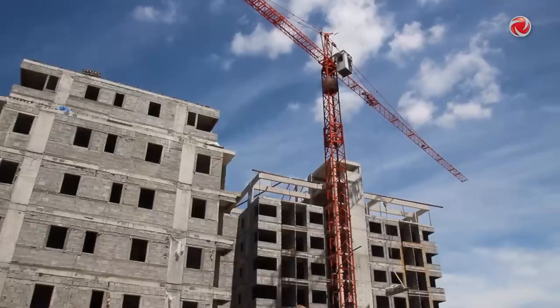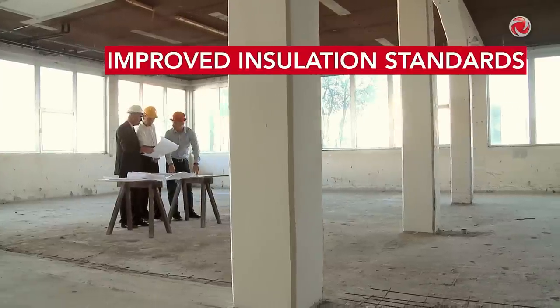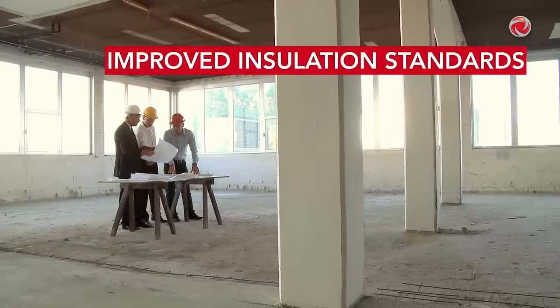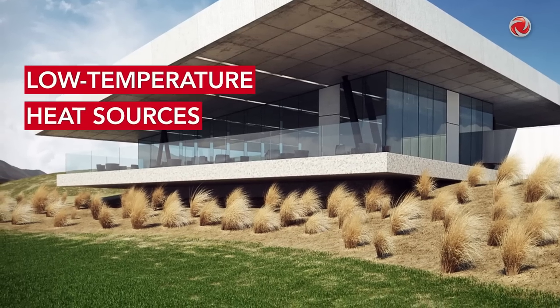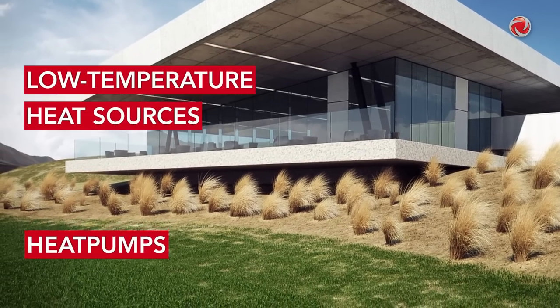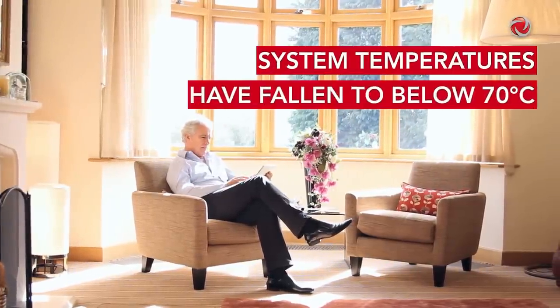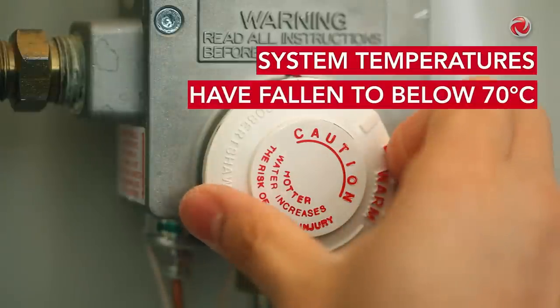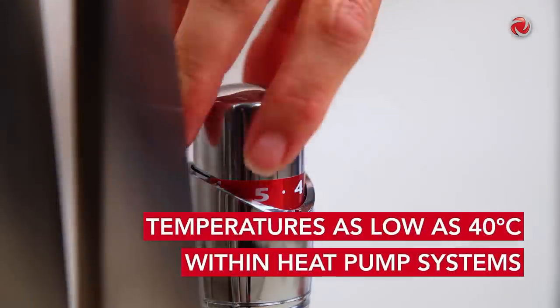However, from the 1990s onwards, standards of insulation were improved in new buildings and renovation projects. This allowed for the use of modern condensing boilers or low-temperature heat sources such as heat pumps. The heating loads in new buildings were minimized, allowing temperatures to drop to 70 degrees Celsius within traditional systems, and as low as 40 degrees Celsius within heat pump systems.